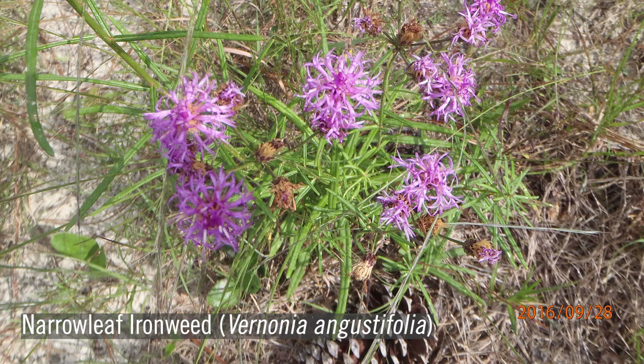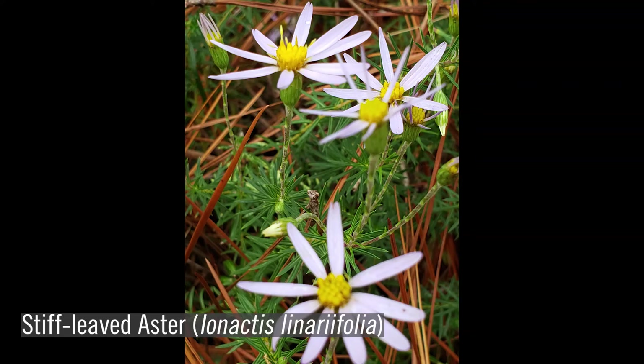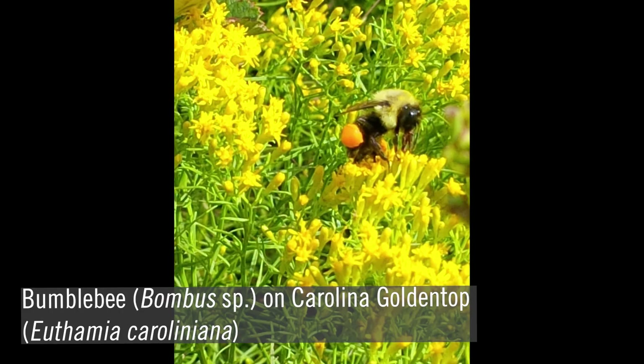Asters are flowers in the family Asteraceae and are an important component of the ground cover in longleaf communities. It's one of the largest flowering plant families with over 1,900 genera and 33,000 species. Asters are found in a wide variety of habitats in the longleaf ecosystem, from dry xeric sites to wet mesic sites.